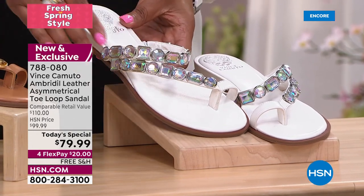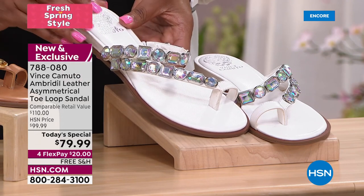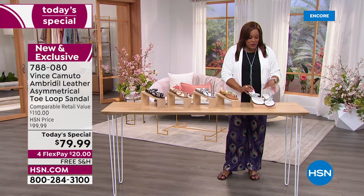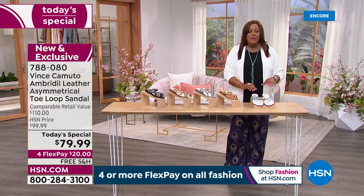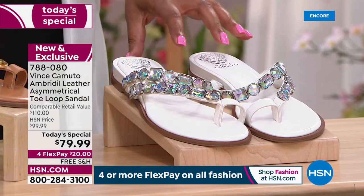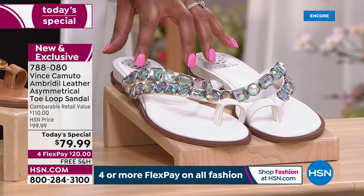This beautiful Aurora Borealis — do you see the shimmer and the different light as it catches it? Just $20 to get this home. This first color is this beautiful white. I'm getting all choked up — it's so cute. We're calling it White Swan.